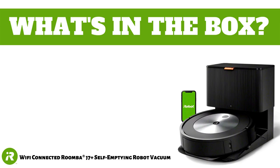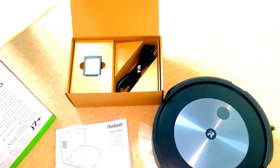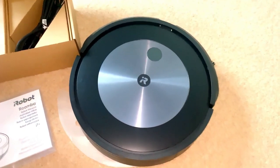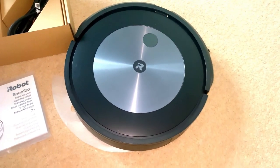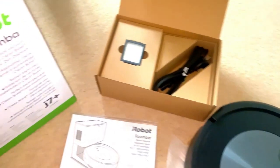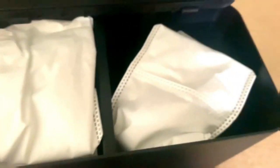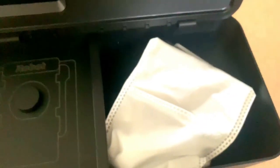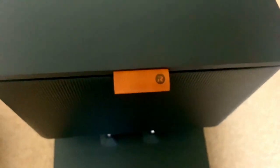Inside is the sleek, round Roomba robot with a setup manual, power leads and an extra filter and edge sweeping brush. You also get the newly updated CleanBase automatic dirt disposal that allows the Roomba J7 Plus robot vacuum to empty itself for up to 60 days. Included in the CleanBase are two enclosed bags that catch and trap 99% of pollen and mould — perfect for us hay fever sufferers.